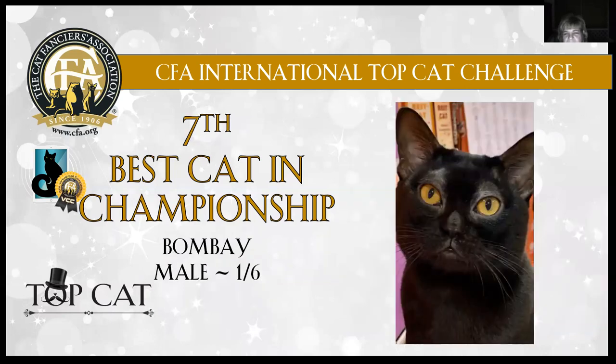Bombay male, one year six months old. Wow — what gorgeous eye color. You can see that downturned nose, just beautiful jet black coat. There were several pictures of this kitty that were just gorgeous. Lovely roundness to that head, silky shiny black coat. Today my Bombay is seventh best cat in championship.